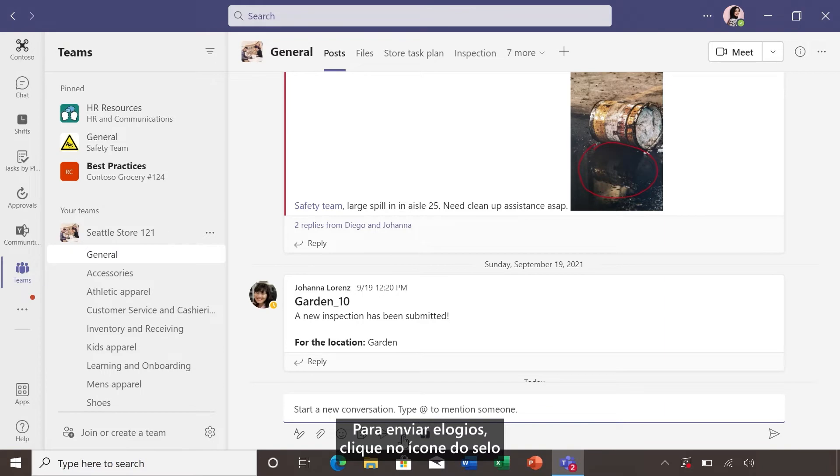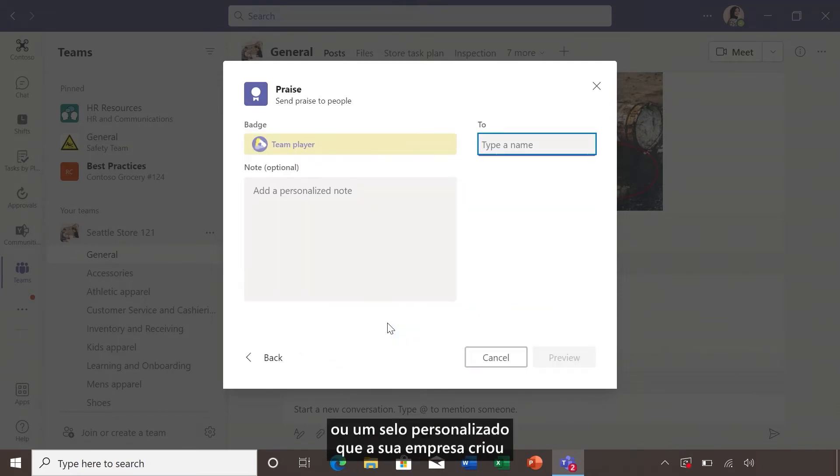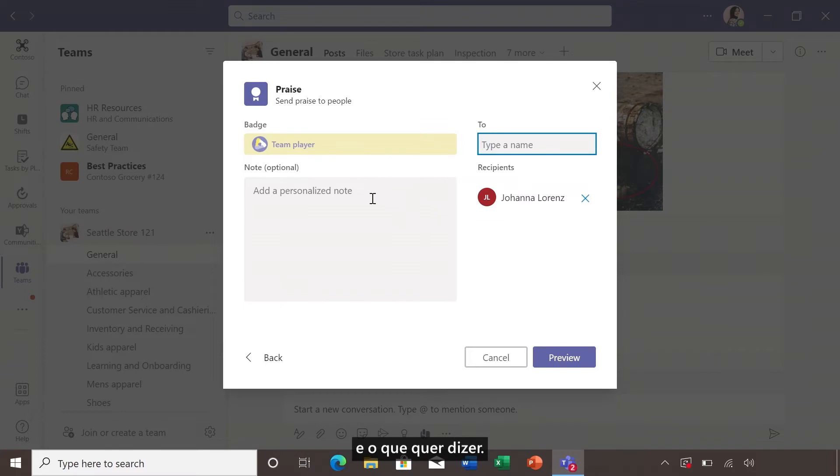To send praise, click that badge icon underneath the message bar in a chat, and simply choose one of the badges like Team Player, or a custom badge your company has created specific to your team culture and values. Once you choose the badge, select who you want to send it to, and what you want to say.